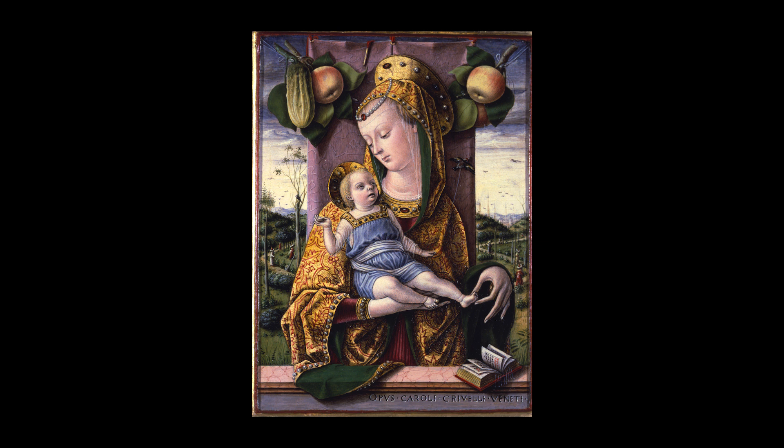The apples of the festoon allude to original sin. The cucumber is the symbol of the resurrection of Christ, recalling the Biblical story of Jonah, who was trapped in the belly of a whale and awakened after three days under a pergola of cucurbits. The open book on the parapet is the traditional accessory of Mary, Mater Sapientia. The extreme elegance of the Virgin is enriched by the mantle painted with real gold leaves and decorated with pearls and rubies.